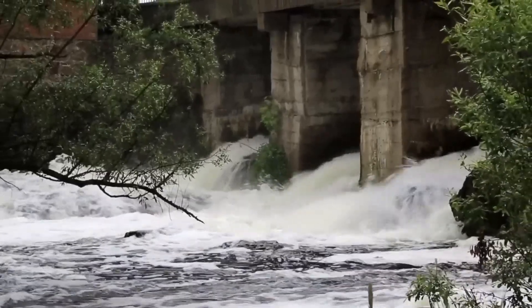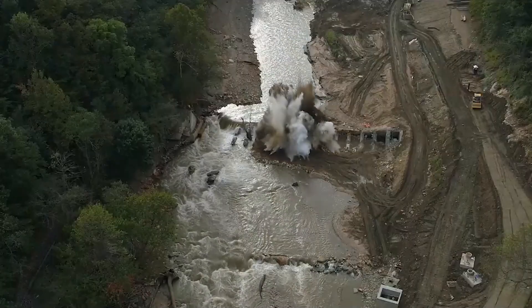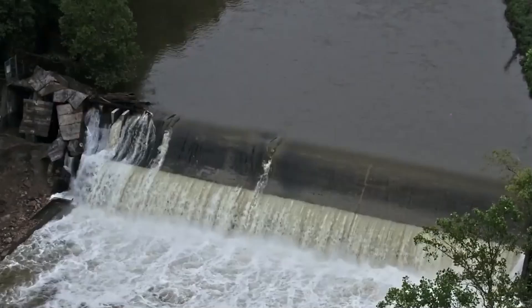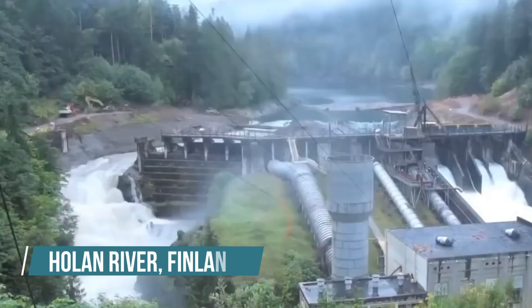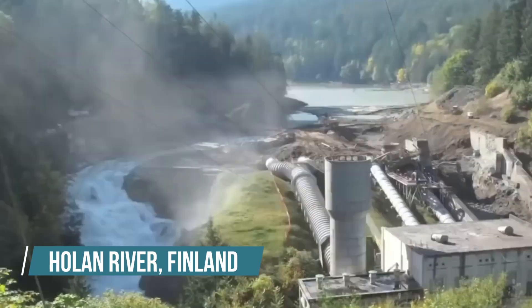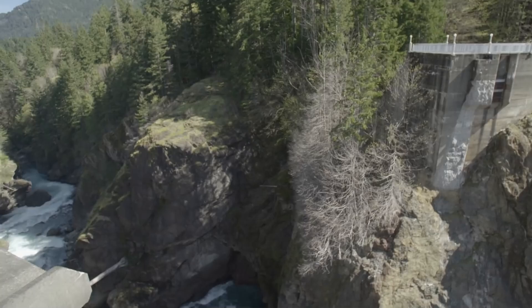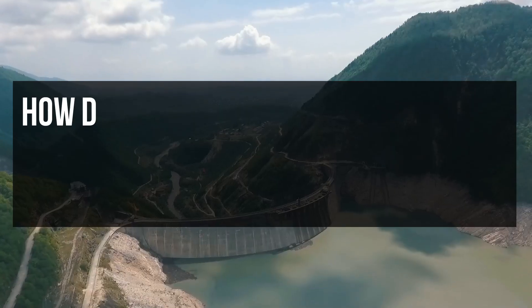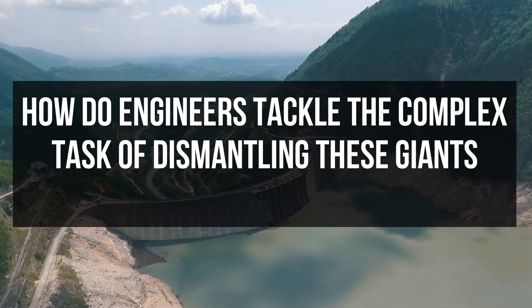Now, as many dams age and turn into liabilities, Europe is seeing a shift. Countries are tearing down old dams, rejuvenating rivers long confined by concrete. The recent demolition of three dams on Finland's Holand River highlights this change. However, removing such massive structures involves significant engineering challenges and risks. How do engineers tackle the complex task of dismantling these giants, and why?